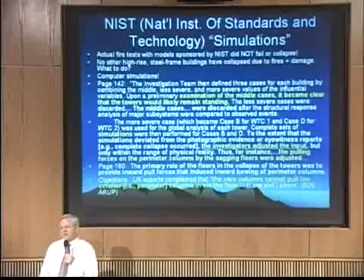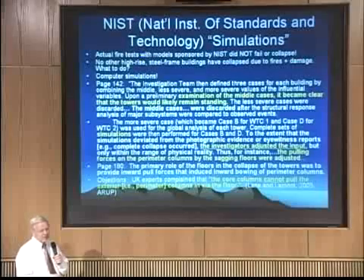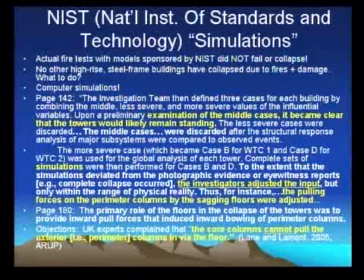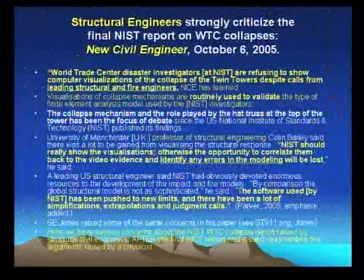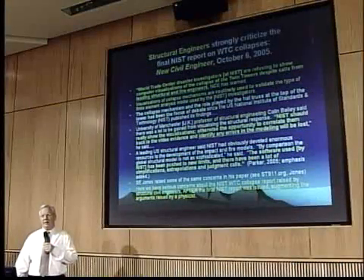There are middle cases and what they thought would be reasonable — less severe, middle, and more severe. Upon examination of the middle cases, it became clear that the towers would likely remain standing. So what do you do? You go to the severe case, and then you adjust the input. The investigators at NIST are refusing to show computer visualizations of the collapse of the towers, despite calls from leading structural and fire engineers. Visualizations of collapse mechanisms are routinely used. I'm quoting from the New Civil Engineer — a well-respected journal. I'm not alone in complaining about this approach.